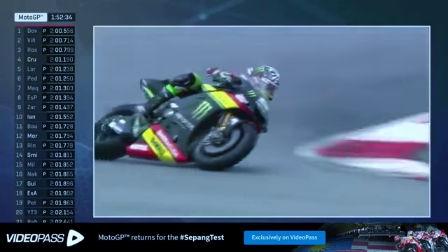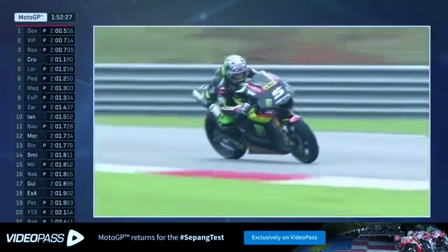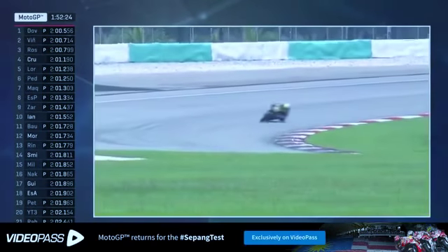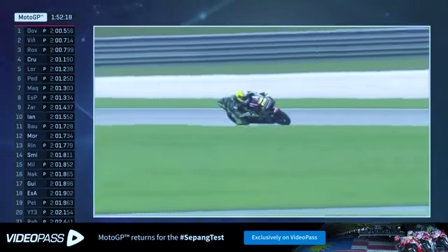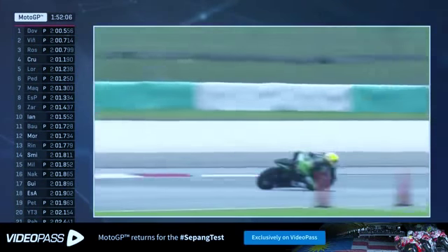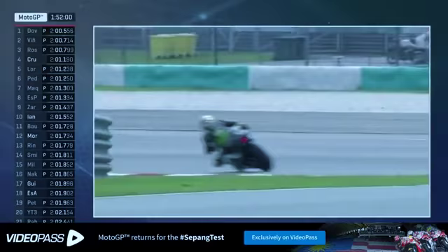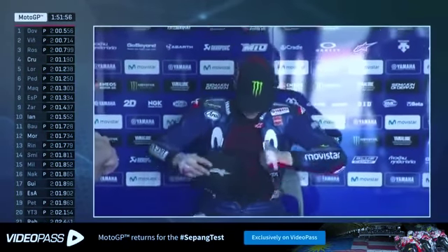Welcome back to Sepang in Malaysia. Just under two hours remaining of the opening day of the opening test of the 2018 season. We're currently looking at Johan Zarco on track, but the big news has been that the track has been drying out significantly over the last few hours — it's now completely bone-dry and lap times have been tumbling down very quickly indeed. At the moment, it's Andrea Dovizioso who tops the timesheets. The runner-up in the 2017 World Championship heads Maverick Viñales and Valentino Rossi. Rossi sat at the top of the timesheets for a good half an hour or so earlier on, but now it is Dovizioso leading the way.